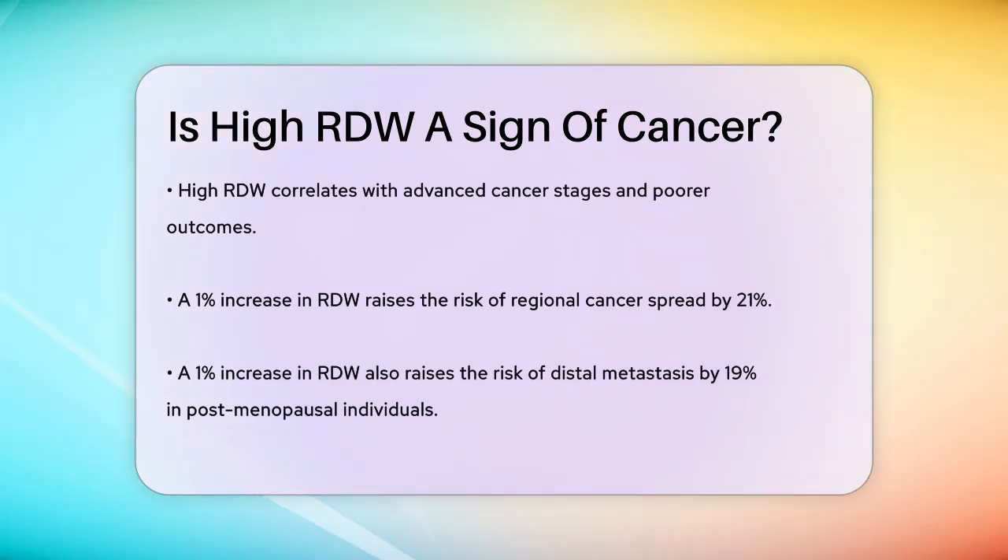High RDW is also linked to more advanced cancer stages and worse outcomes. For instance, a 1% increase in RDW was associated with a 21% increased risk of regional cancer spread and a 19% increased risk of distal metastasis in both men and women of postmenopausal age.